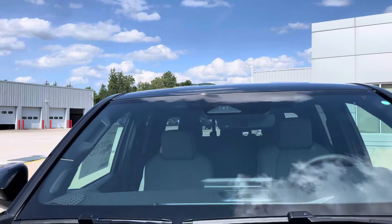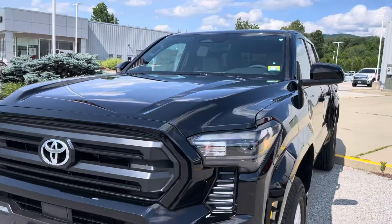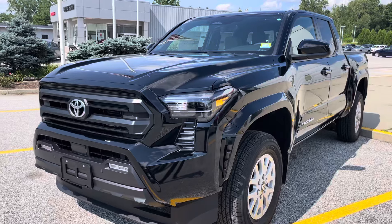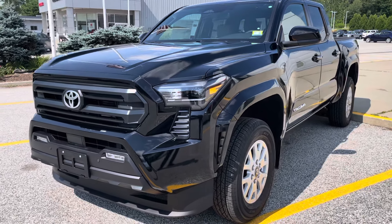Right up there, that trapezoid is for the sensor in there, and you'll be able to see that from outside the vehicle. It controls the pre-collision system, radar cruise control, and a few other safety features.